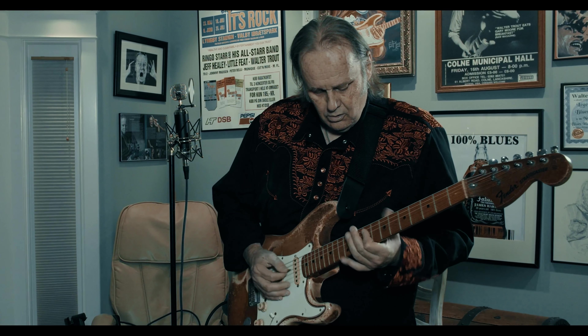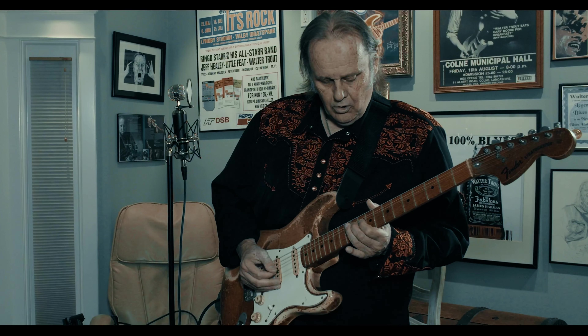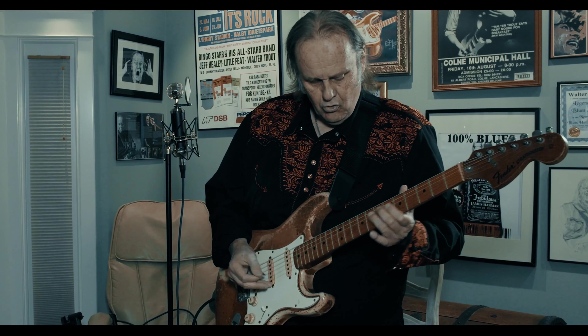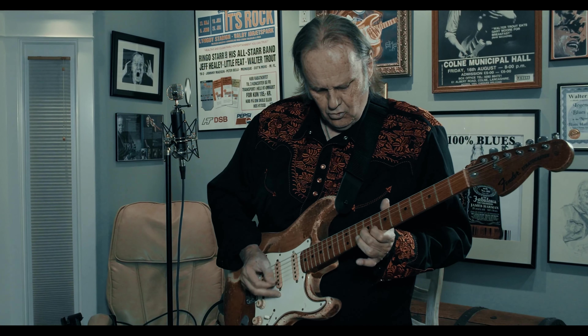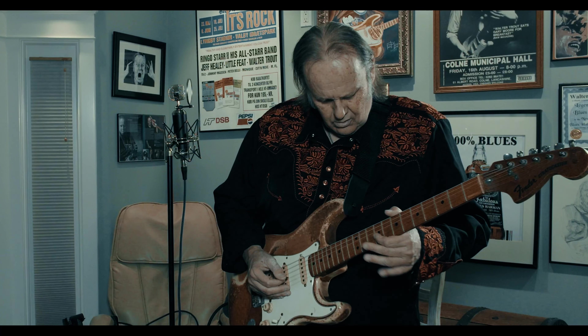I control it all with the volume knob. I have the amp set on channel three, the high gain channel, with the gain all the way up. I control the cleanliness and everything with the volume on the guitar. I play all the time with my pinky wrapped around the volume knob.